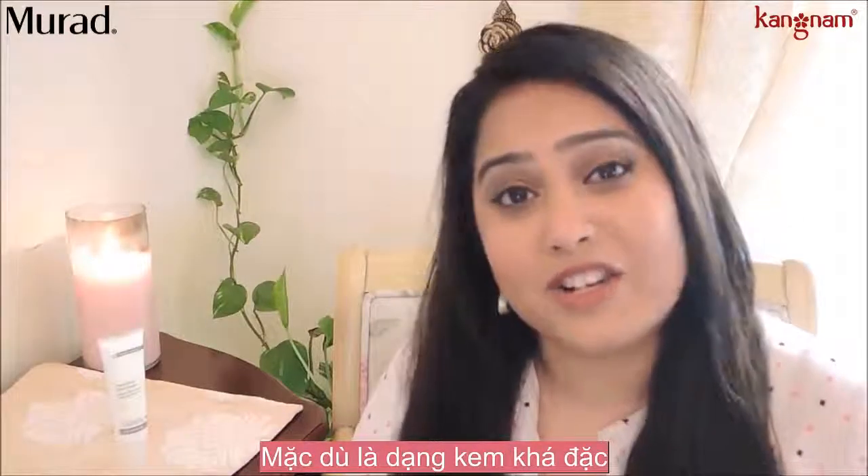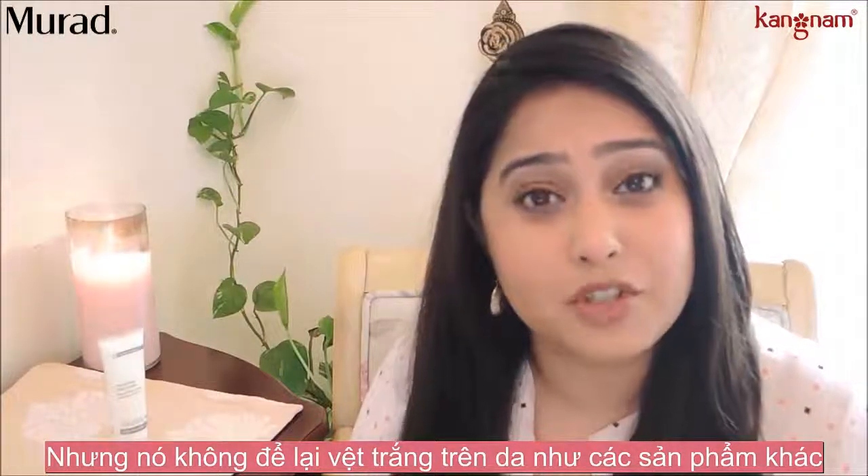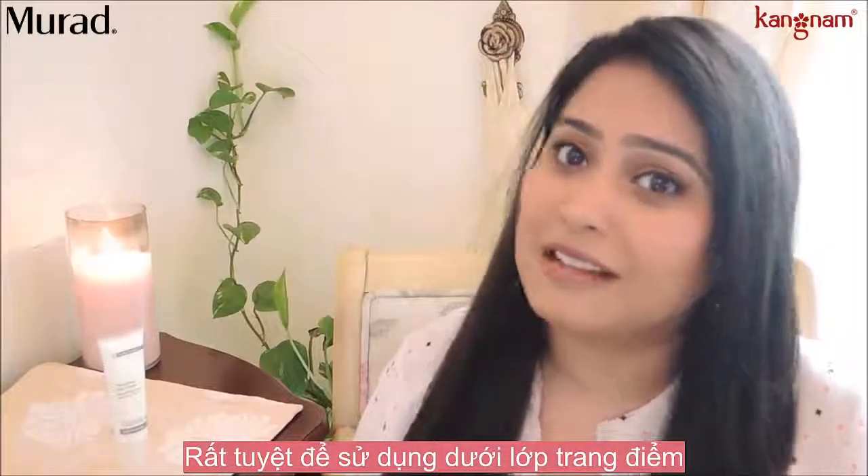Though the cream is luxuriously thick, it absorbs quickly into the skin. It does have SPF but it doesn't have the white film that most SPFs do, and it works perfectly under makeup.